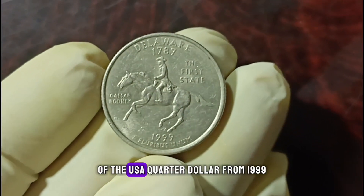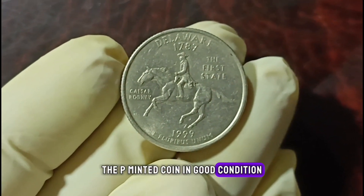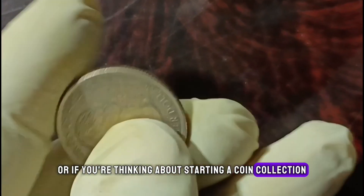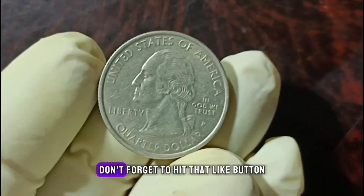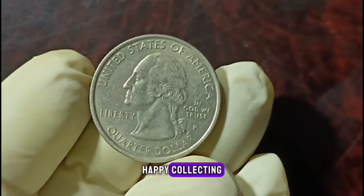That wraps up our exploration of the USA quarter dollar from 1999, specifically the P-minted coin in good condition. If you have this coin in your collection, or if you're thinking about starting a coin collection, I hope you found this information valuable. Don't forget to hit that like button, subscribe for more coin-related content, and as always, happy collecting!